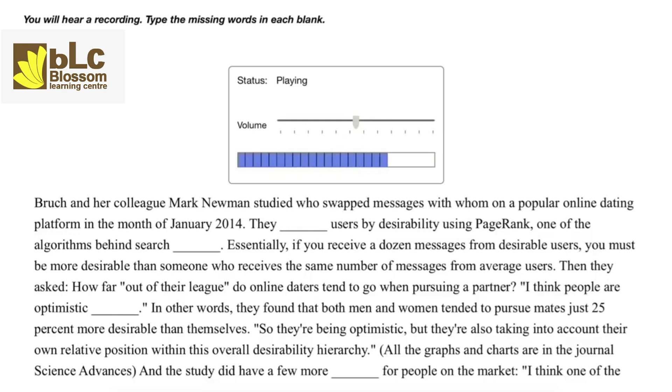All the graphs and charts are in the journal Science Advances, and the study did have a few more lessons for people on the market. One of the take-home messages from this study is that women could probably afford to be more aspirational in their mate pursuit.